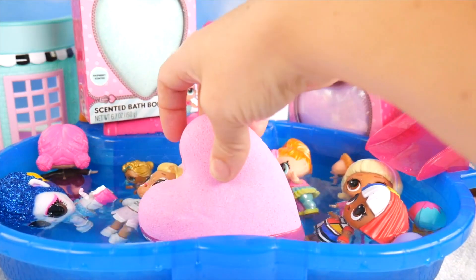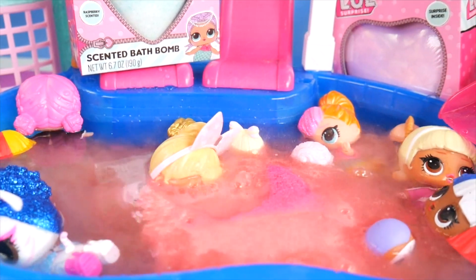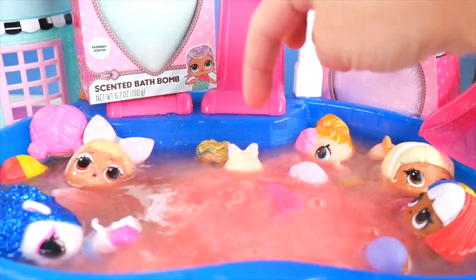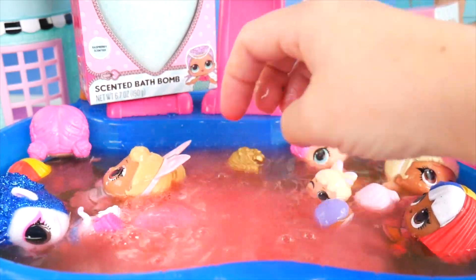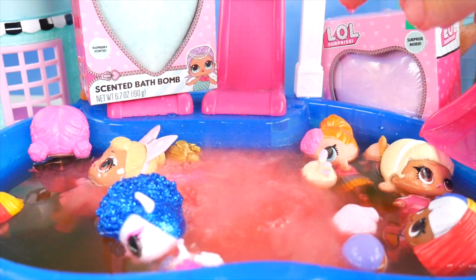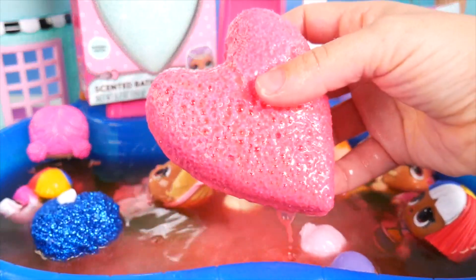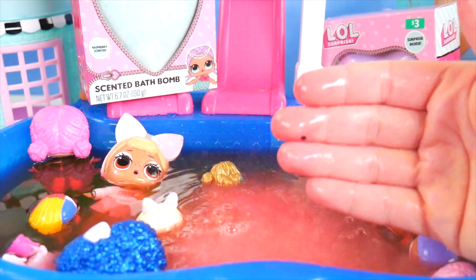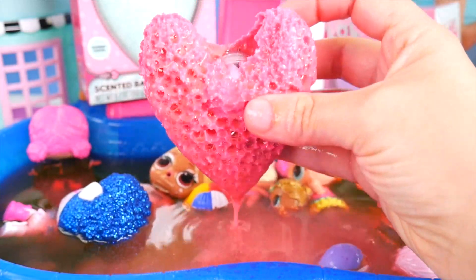Watch out guys — look at it go! Do you hear that? I see it bubbling away. It's really cool. The girls are gonna be in a pink pool. Wow, pink everywhere! We've got some nice warm water in here that it's bubbling with. It keeps going and going with the bubbles. It's got little craters in it. This stuff can dye your fingers. It's really been fizzing away. Look at those craters — I'm starting to see a surprise.